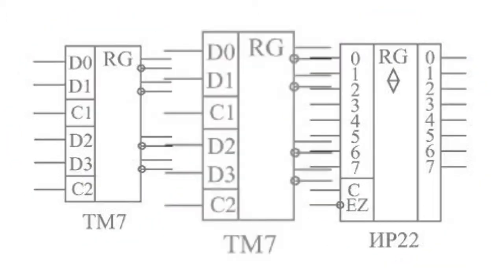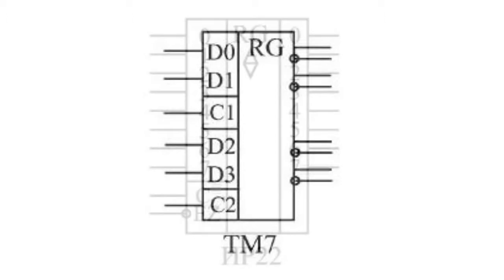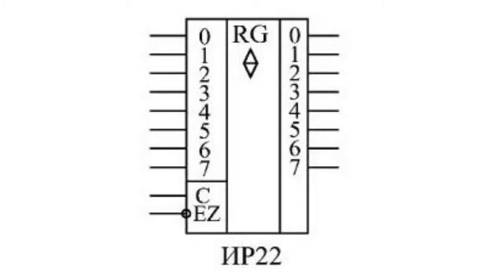The TM7 chip consists of four flip-flops. Its gating inputs are connected in pairs, making it essentially two 2-bit latch registers. The IR22 register differs from the TM7 in that it has three-state outputs, and all eight bits are controlled by a single gating signal C.